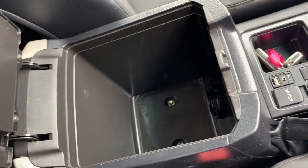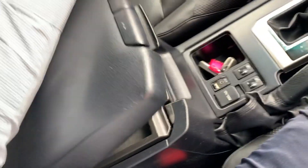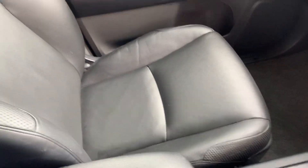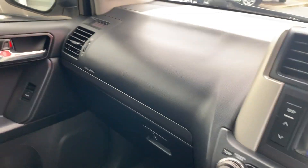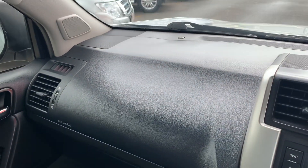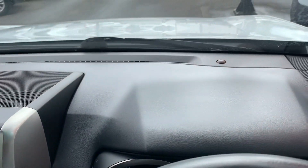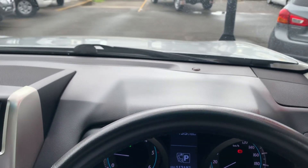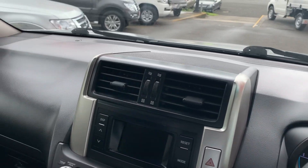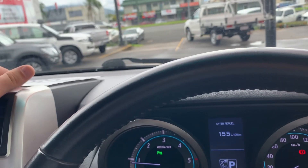Moving right along, we have your centre console with a couple of little spots to put some stuff in, and obviously your passenger seat there. There are no cracks in any of the leather, as you can probably see — nice and tidy, no cracks in any of the dash either. This vehicle does not come with statutory warranty as it's outside the age limit. However, we can put a three-year mechanical protection plan on it, which would take you out for three years or 175,000 kilometres. I'm more than happy to have a chat about that — it's definitely something to consider.